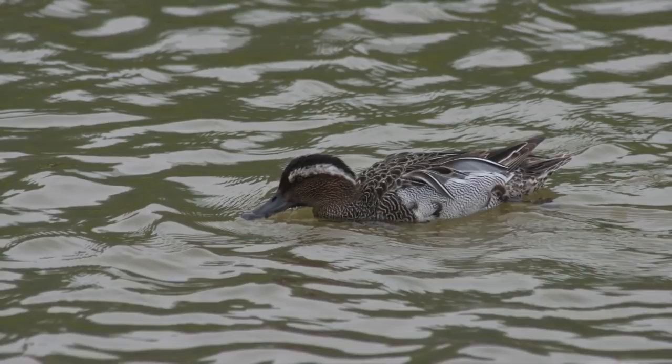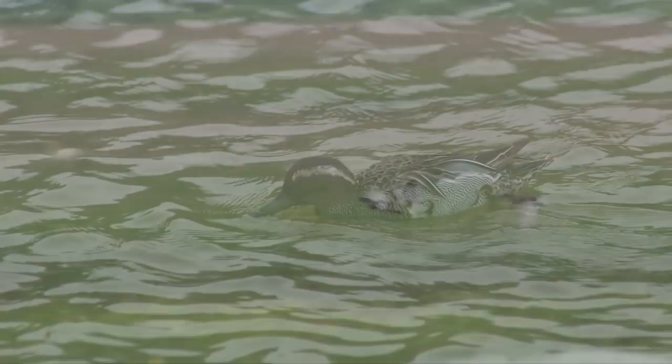All Garganey lack the obvious metallic green speculum but have broad white trailing edges to the wings in flight.